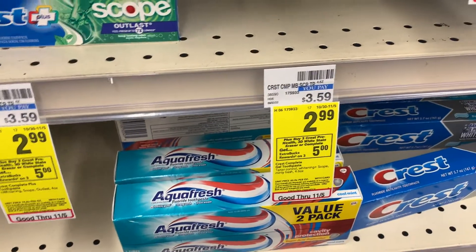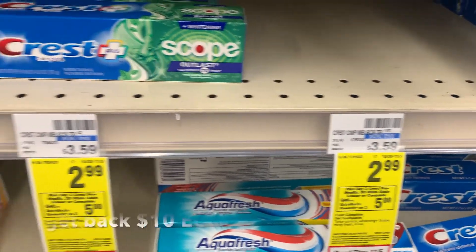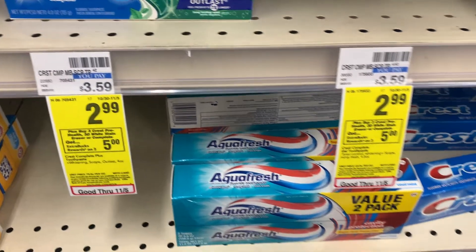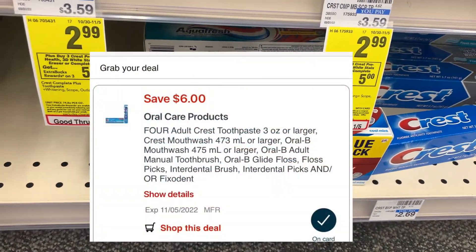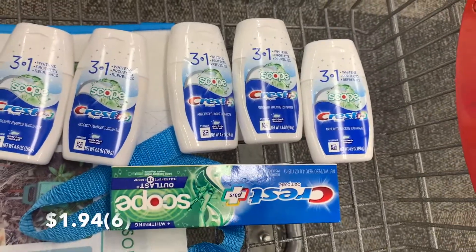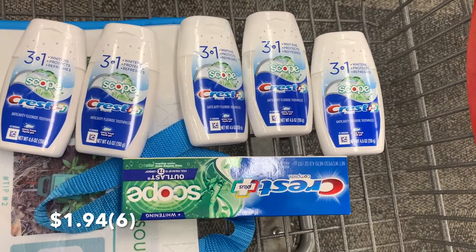Crest toothpaste are $2.99 each, and when you buy three you get back a $5 ExtraCare Buck. It is a limit of two, so I'm going to max out this deal — six of them will come out to $17.94. I do have a $6 off four digital coupon, leaving me to pay $11.94. I want to get back a total of $10 in ExtraCare Bucks, making the final cost $1.94 for all six, or just $0.32 each.